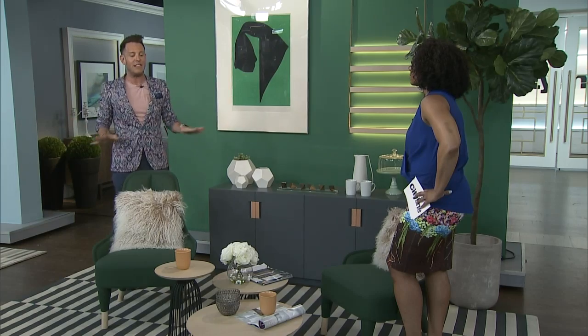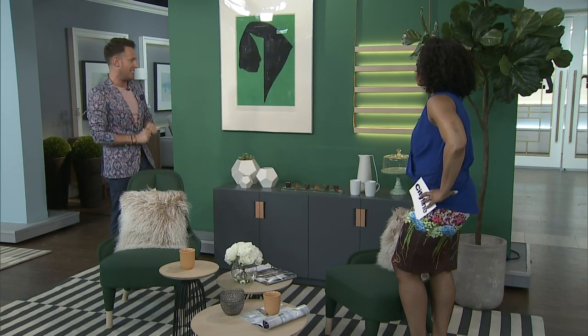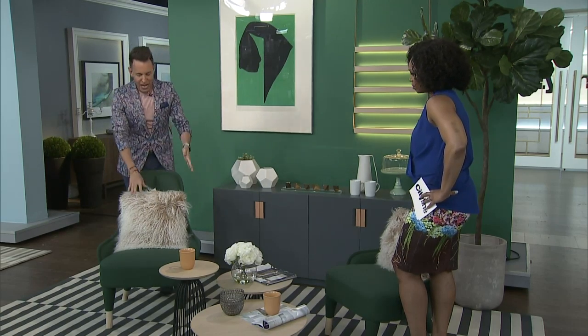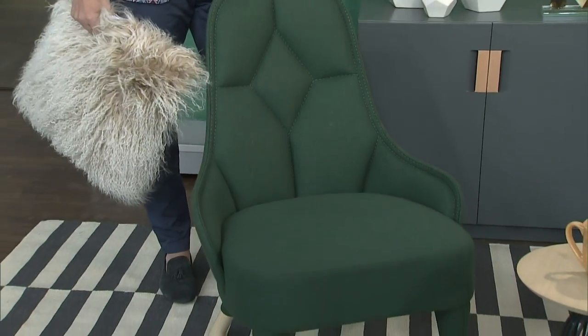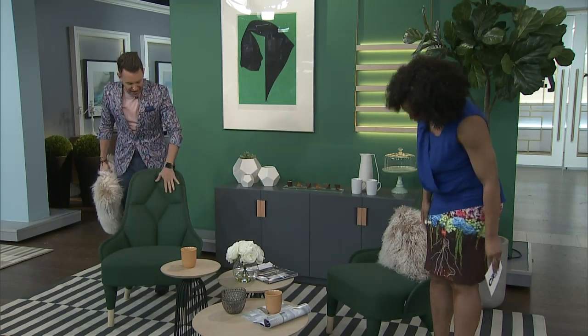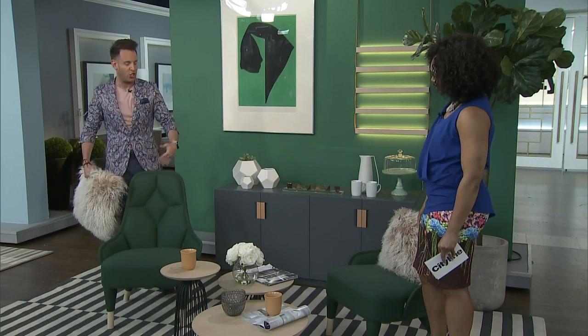I absolutely love the pieces we've chosen here. We played off the green — look at the furniture, these great felt lounge chairs. Aren't they fabulous? They look comfortable and they are super comfortable. Whether or not you have the pillow on it, it has this really beautiful design detail, so it's that added dimension you wouldn't have with just a straight-back chair. And look at the legs — very sexy.